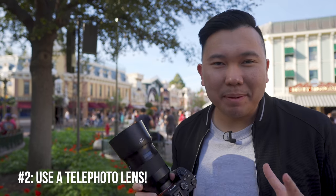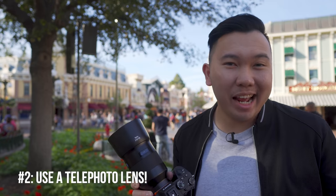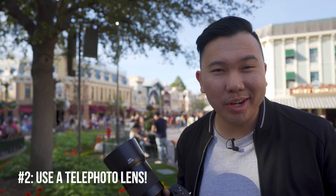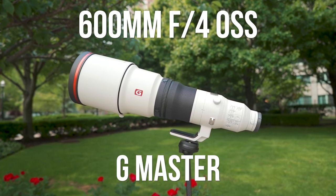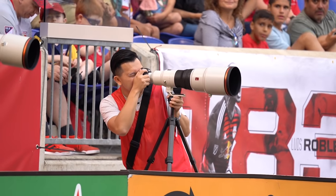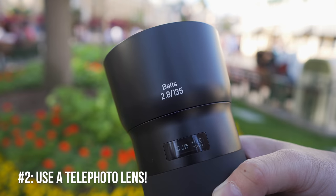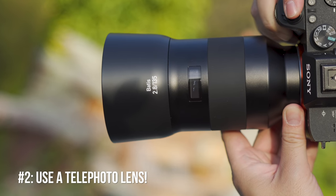One of the best ways of being meticulous and capturing details is by using a telephoto lens — something like an 85mm, 70-200, or if you can afford it and can bring it around, a 400 or 600mm lens. Those shots are going to separate you from the crowd. I personally like to bring the 135mm. It's a great compromise in terms of size, weight, and distance.